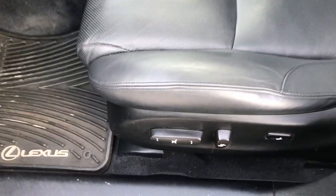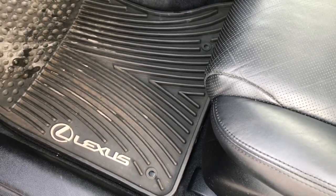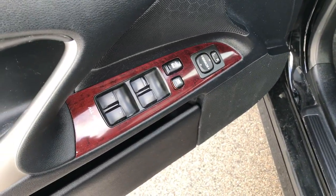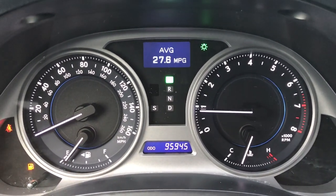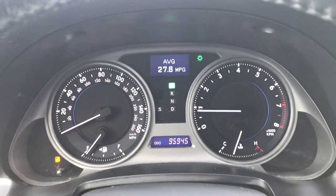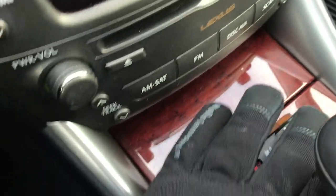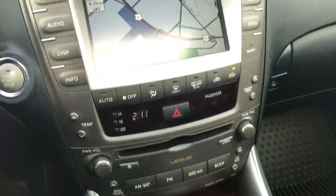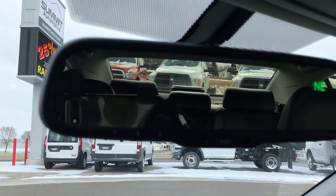Inside, the IS250 gives you a really nicely appointed interior. Black leather seats — or dark charcoal gray. Both seats are heated and cooled. It comes with factory all-weather floor mats throughout, and as a bonus, there are factory floor mats underneath those as well. Power windows, power locks, and power mirrors. You can see that this car has 95,945 miles. Factory navigation system, heated and cooled seat controls with little turn dials for both sides. This one also has a backup camera.